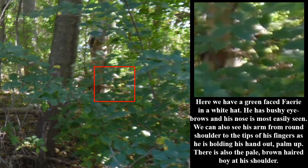Here we have a green-faced fairy in a white hat. He has bushy eyebrows and his nose is most easily seen. We can also see his arm from round shoulder to the tips of his fingers as he is holding his hand out, palm up. There is also the pale brown-haired boy at his shoulder.